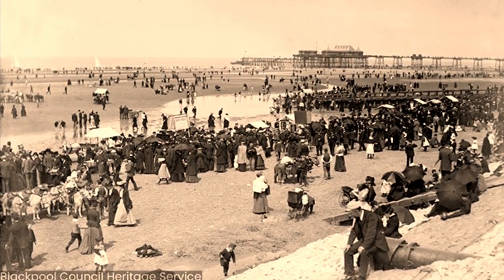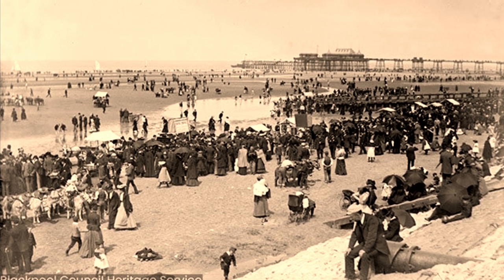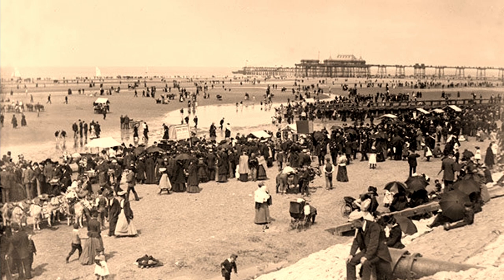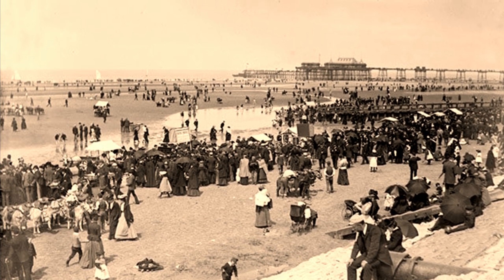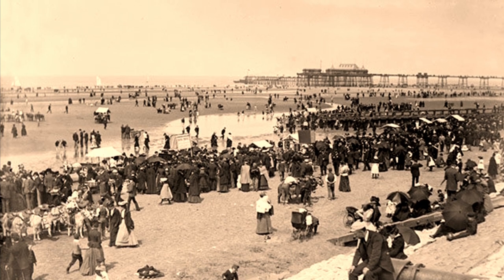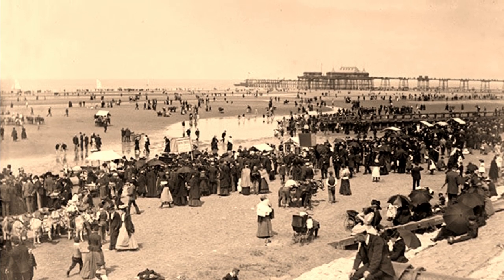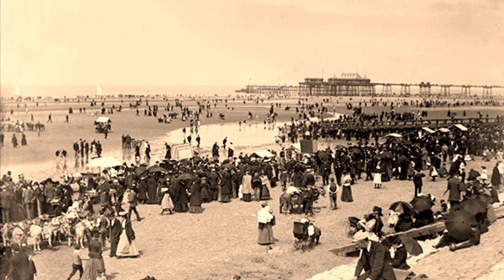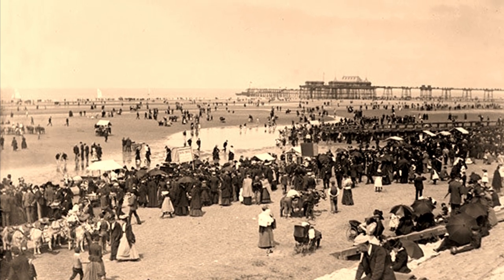Let's begin by imagining it's the late 1800s and we're a mill worker from Manchester. We've been suffering a bit with various aches and pains, and we've heard that doctors are telling people to go to the seaside to feel better. Blackpool is renowned at this time for its fresh air and cold seawater, which many people believe will cure a wide variety of illnesses.